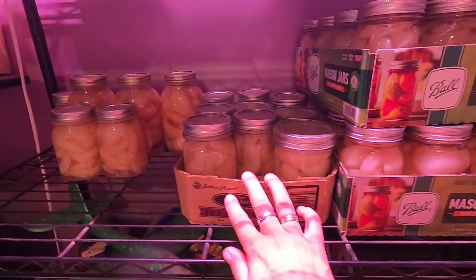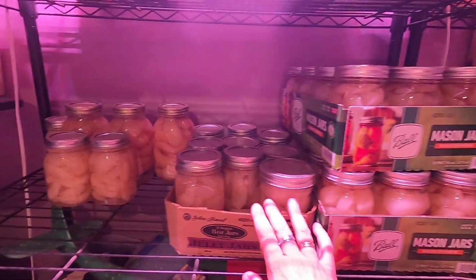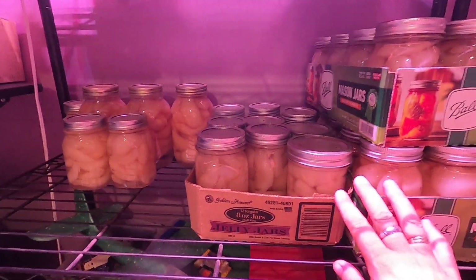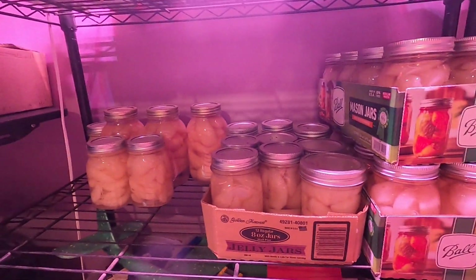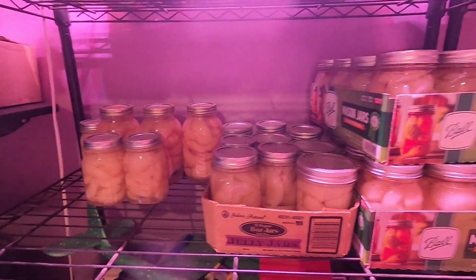Under there, these are all the pears that we canned up from our tree and the neighbor's tree. We eat at least a jar a week, so those are dwindling. But we still have over 36 jars there.